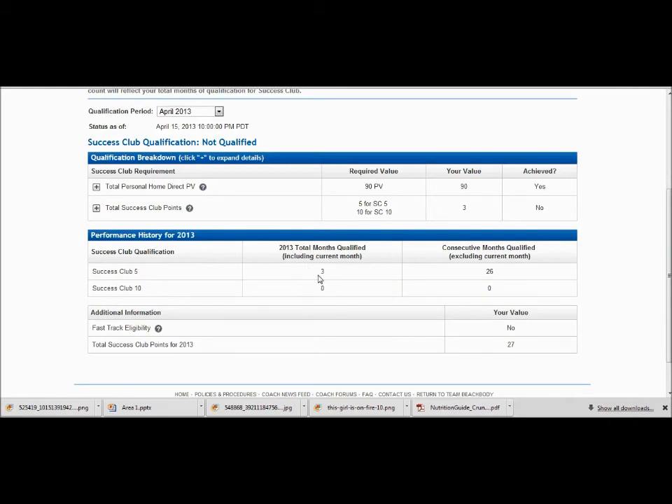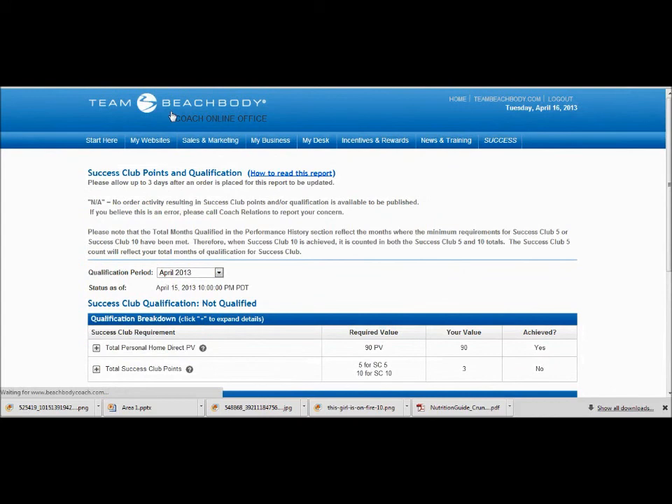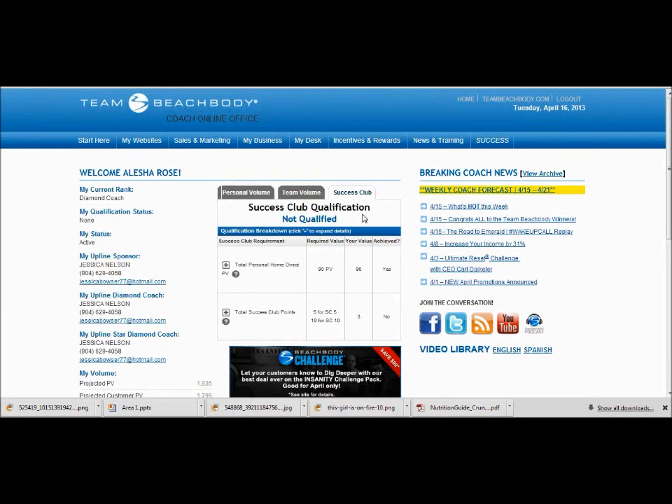Down here you can see your total months qualified. I've qualified for all three months so far this year — January, February, March — and I have 26 months in a row. You can also see Fast Track Eligibility, which is basically if you get Diamond in 90 days. Let's go back to our home office. As you can see, it says not qualified right here. Once I hit my five points, this no will turn to a yes, and this will turn to Qualified. And that is how you know you made Success Club.